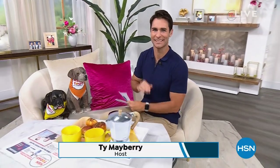Good morning! Happy Tuesday — welcome into HSN Today with Tina and Ty. My name is Ty Mayberry. Tina Jennings was doing a big show last night, the Customer Choice Beauty Awards, so she is off this morning. For the next two hours I've got all clearance items for you.